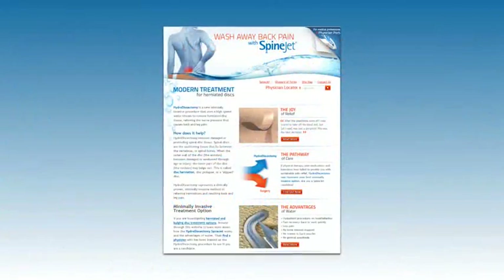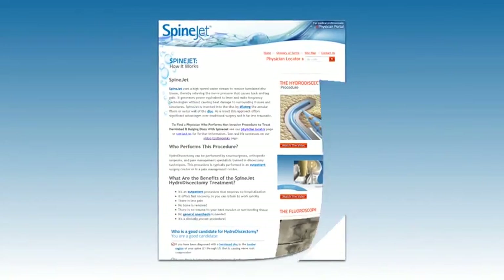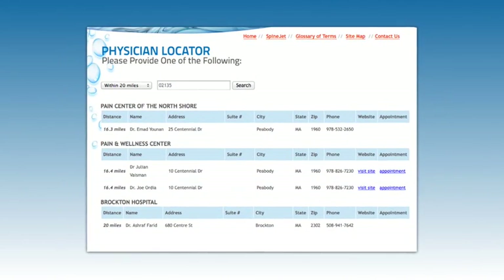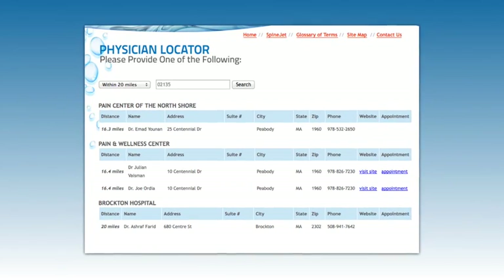Our washawaybackpain.com website is the leading patient-physician resource for hydrodiscectomy. A sophisticated search engine optimization program and social media strategy targets patients seeking answers to chronic back pain. When patients enter the washawaybackpain.com site, the zip code-driven physician locator leads them to area clinicians who perform the hydrodiscectomy procedure.